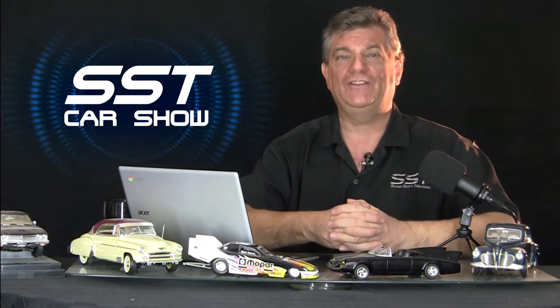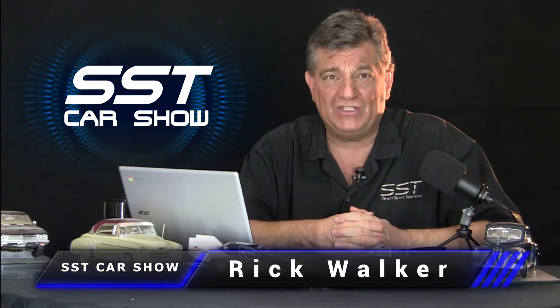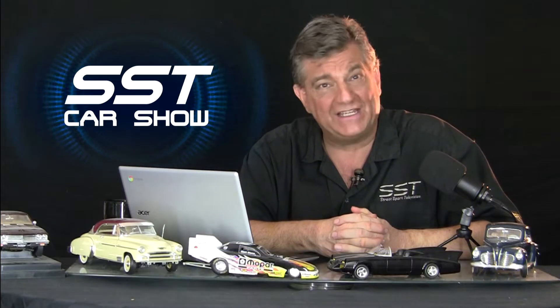Hey everyone, I'm Rick Walker. Welcome back to the SST Car Show. Hyundai continues to take it straight to the competition with vehicles that offer best-in-class warranties and incredible value. Case in point, the new Hyundai Santa Fe. Here's my review.